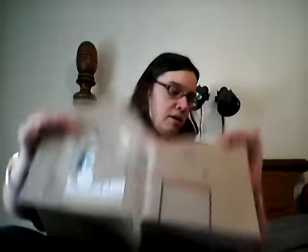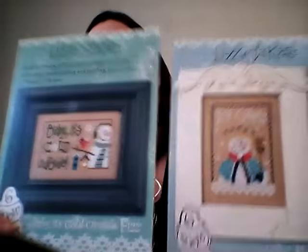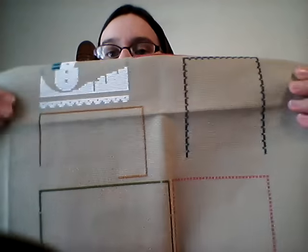Yesterday I worked on Ready for Snow. I did the word, the little bird, and most of her hat. Tonight — or today, I've been working on them in the evenings lately — I'm either going to work on Ice Queen or Baby It's Cold Outside. I haven't decided. Ice Queen goes here, Baby It's Cold Outside goes here — when I go to pick it up I'll decide.